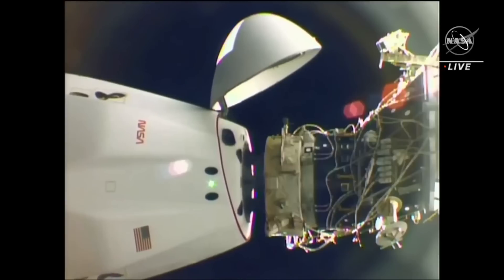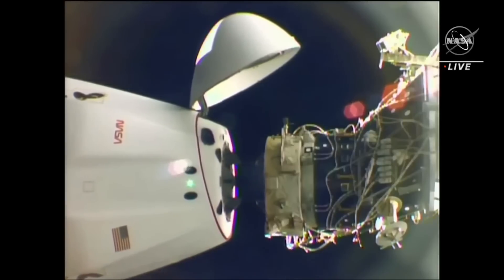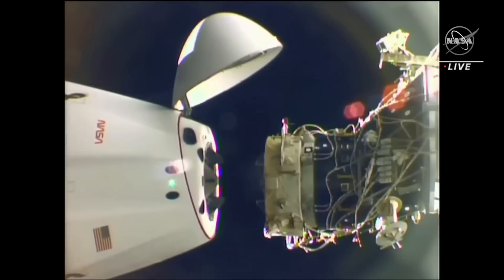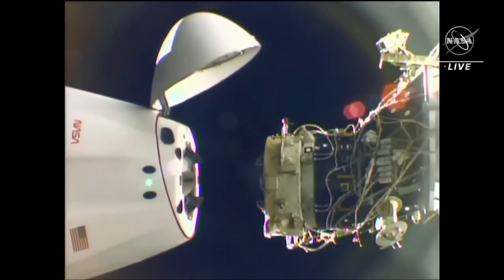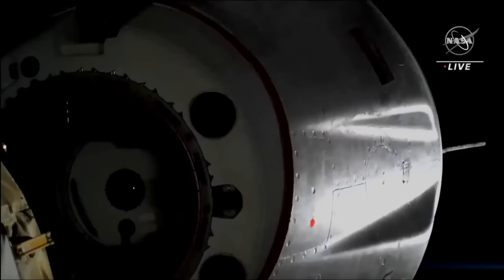All hooks are open. Station Houston, all hooks open. Dragon separation confirmed.